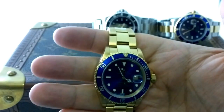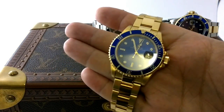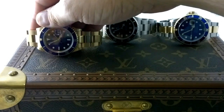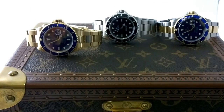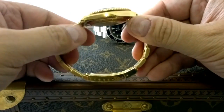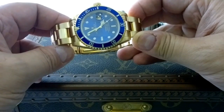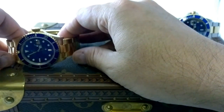A modern Submariner date in steel is about just under the $10,000 mark. The Bluesy, or just the two-tone Submariner — you can get a black one — they're about the $15,000 mark. So it's a substantial markup over the steel version, but on the secondary market you're not paying the same percentage premium. That means they're a great bang-per-buck watch.